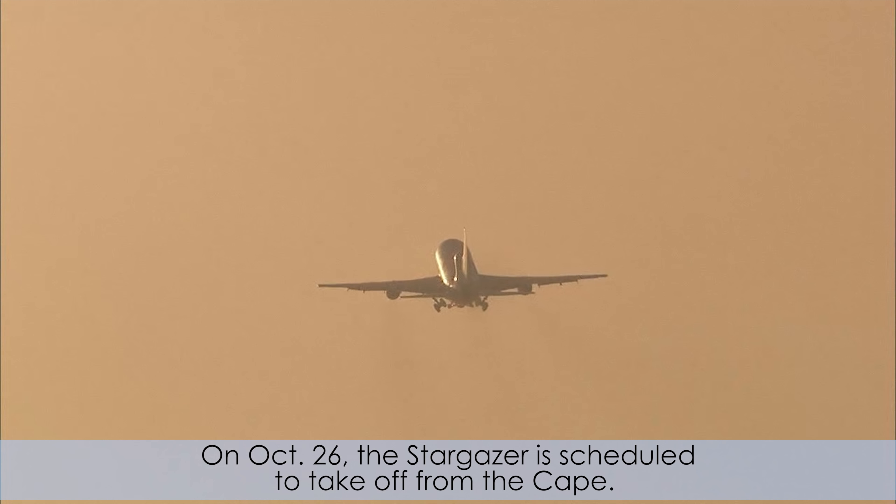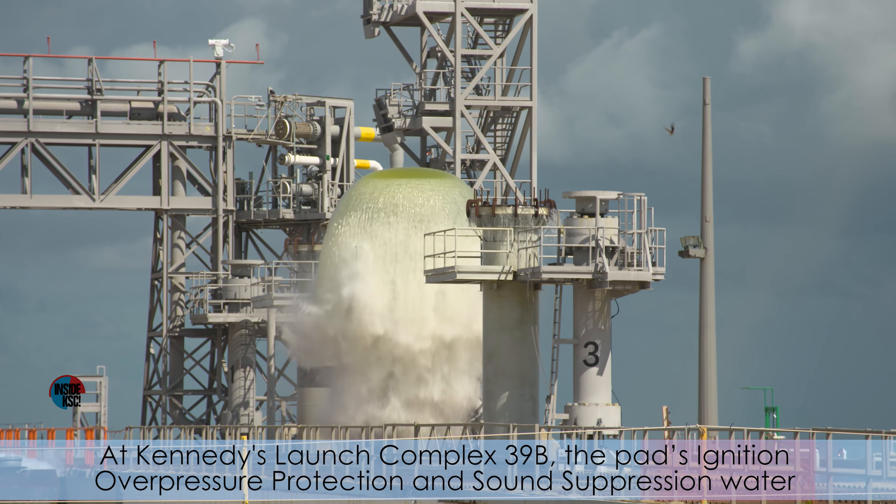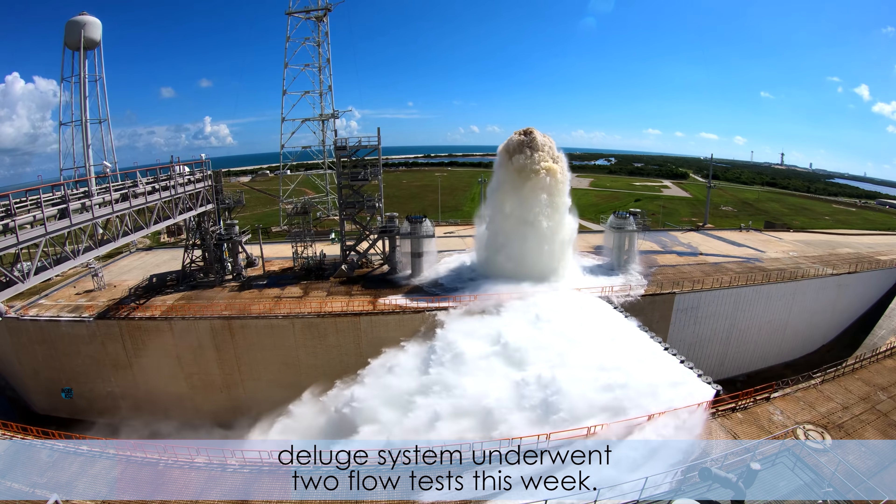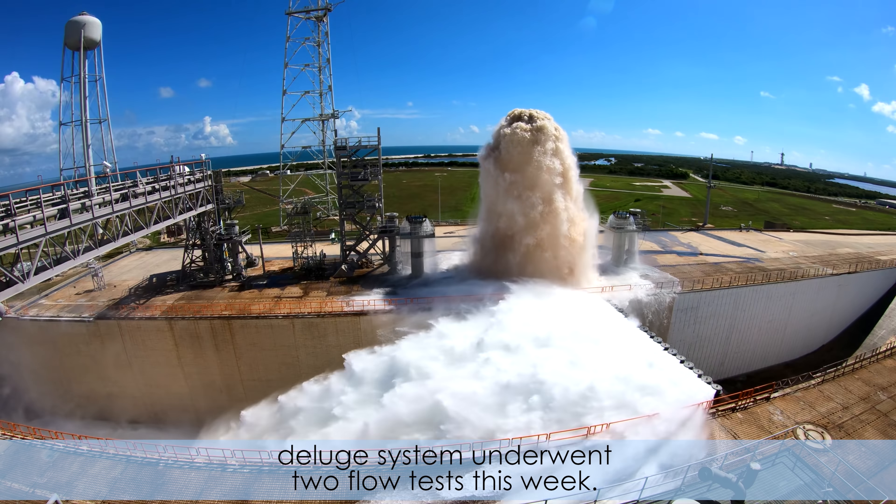On October 26, the Stargazer is scheduled to take off from the Cape. While flying over the Atlantic Ocean, the Pegasus XL will be dropped, with the engine igniting five seconds later, becoming the sixth mission for the Kennedy Space Center's Launch Services Program this year. ICON will study the frontier of space, the zone high in Earth's atmosphere, where terrestrial weather meets weather in space.